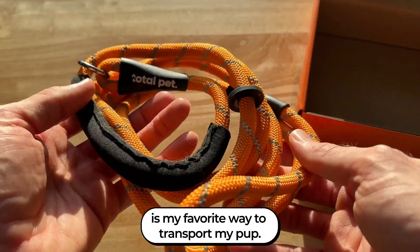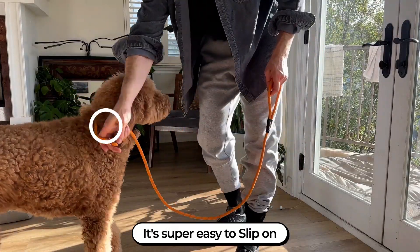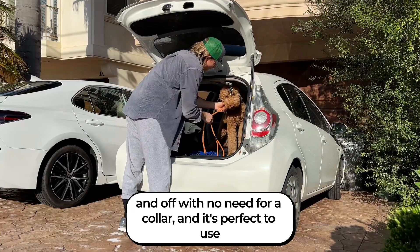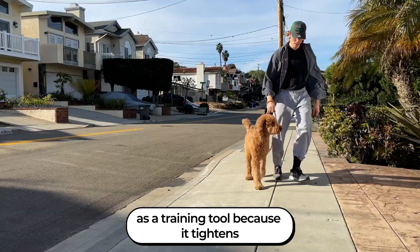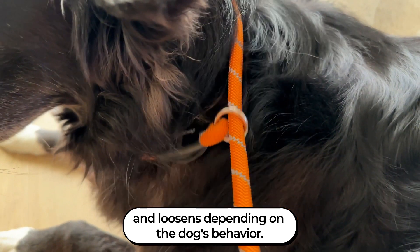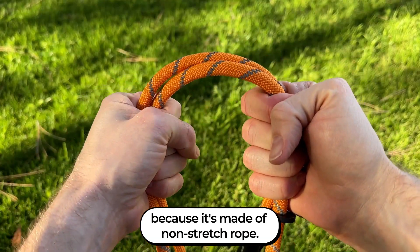This slip lead from Total Pet is my favorite way to transport my pup. It's super easy to slip on and off with no need for a collar. And it's perfect to use as a training tool because it tightens and loosens depending on the dog's behavior. It's not like other leads because it's made of non-stretch rope.